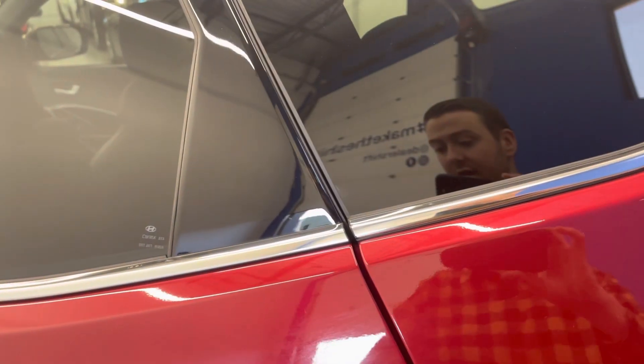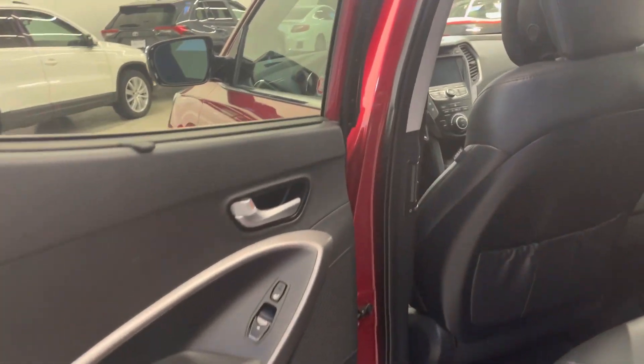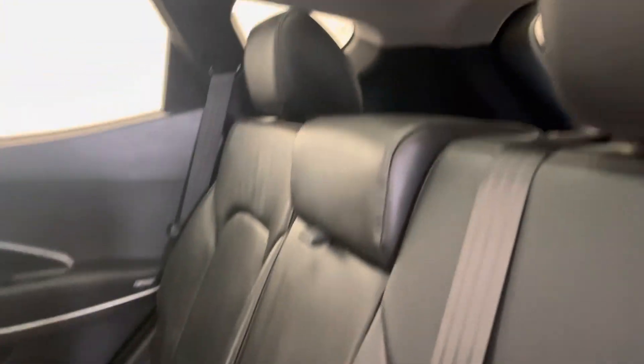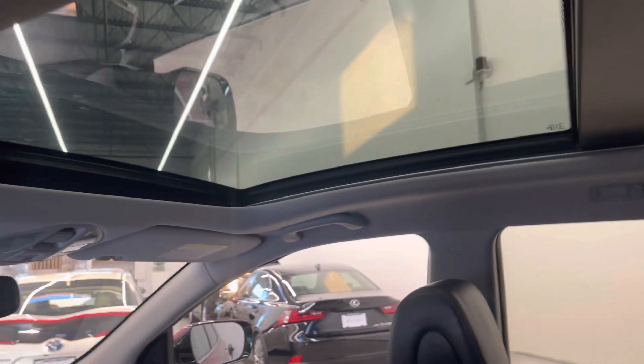Inside now — same great story. We've got heated second row seating with the upgraded Infinity sound system. This one also has the sun shades as well as an all-black leather interior. No smells of any kind to point out, and a massive moonroof/sunroof as you can see there.